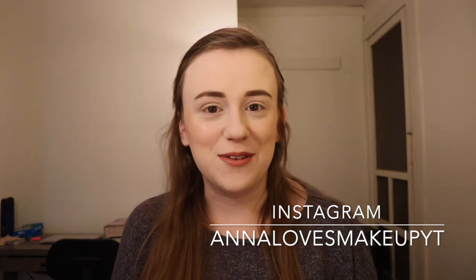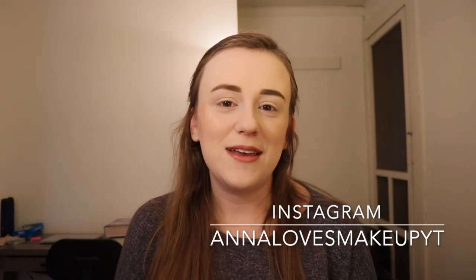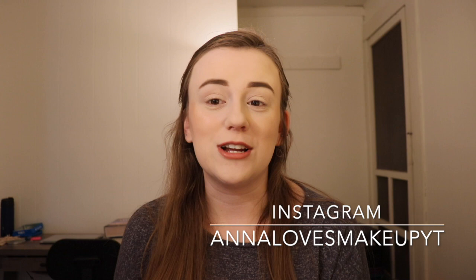If you have not already, don't forget to subscribe to my channel. I upload five days a week, Monday through Friday, and I'd love to have you come join. Because once we hit 500 subscribers, we're going to be doing a giveaway.